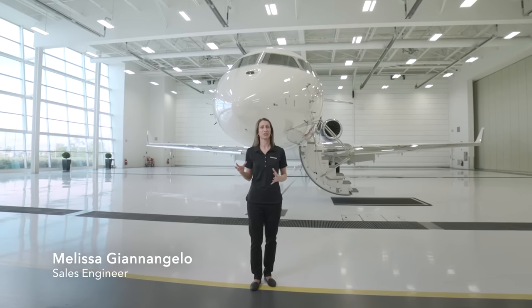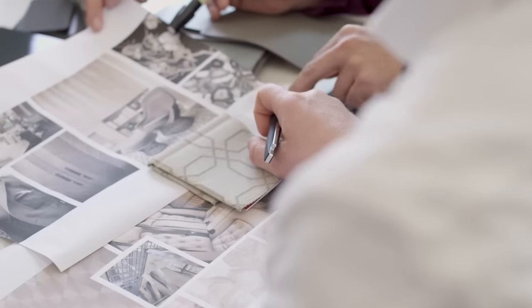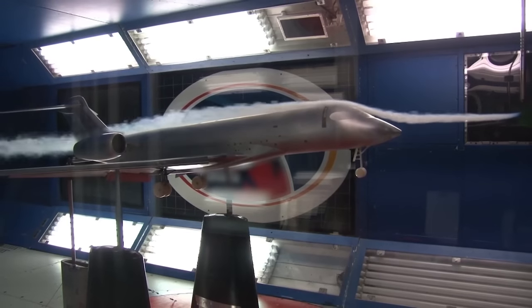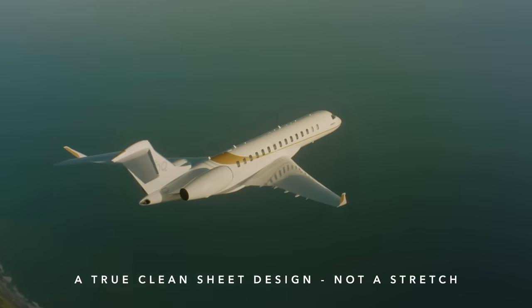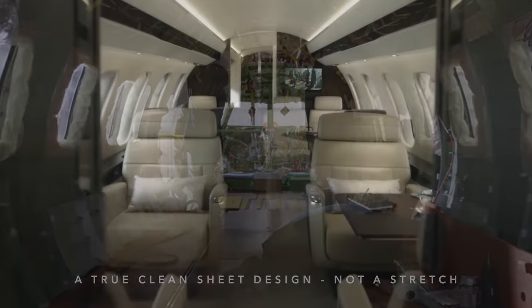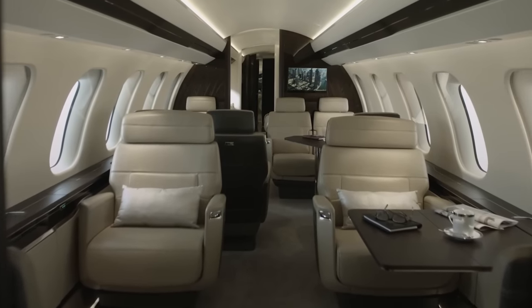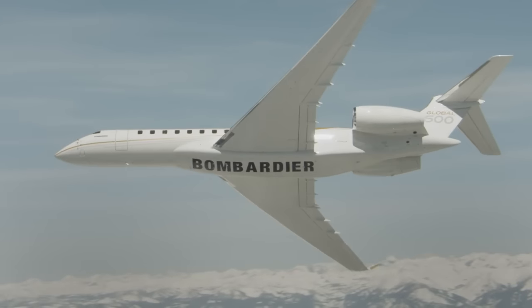Welcome to a tour of the industry flagship Global 7500 aircraft, the largest and farthest flying business jet with the industry's smoothest ride. The Global 7500 is what's referred to as a true clean sheet design. This means it's not a stretch of another aircraft — it was purpose-built to meet the specific requirements and mission profile we set out to achieve. The result is a business jet like no other.